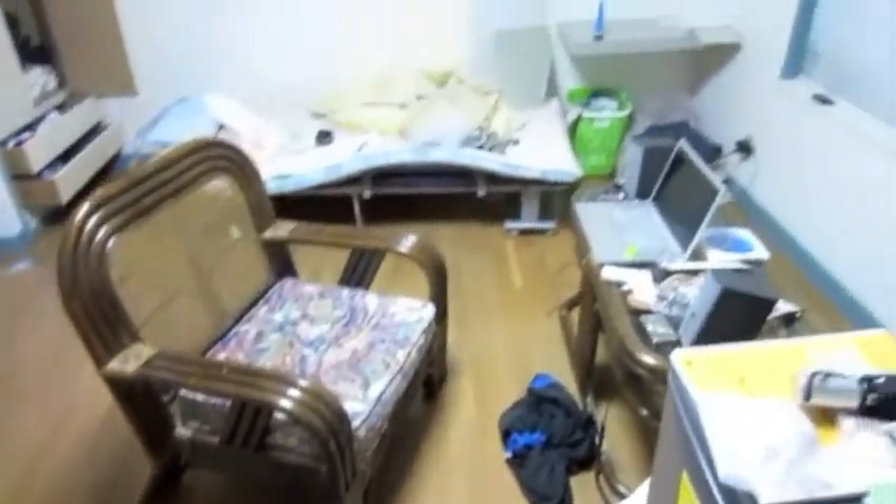My house is messy because it makes it feel like home, so I'm not going to clean it for this video.